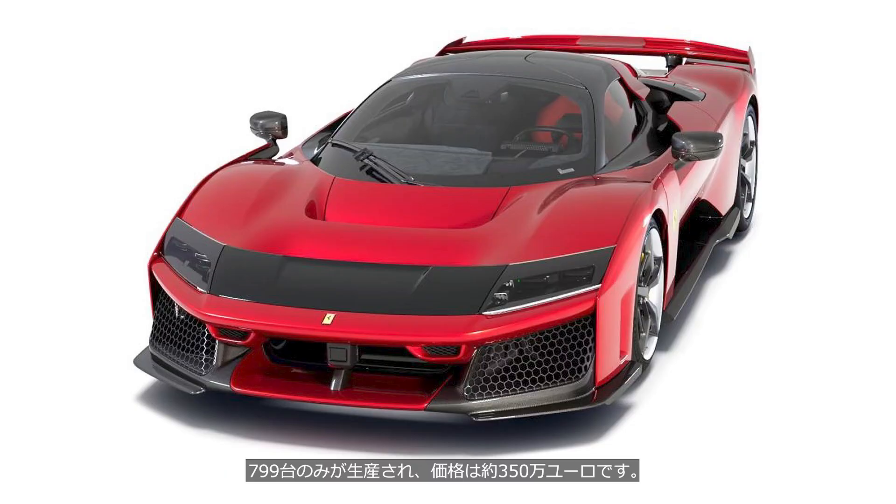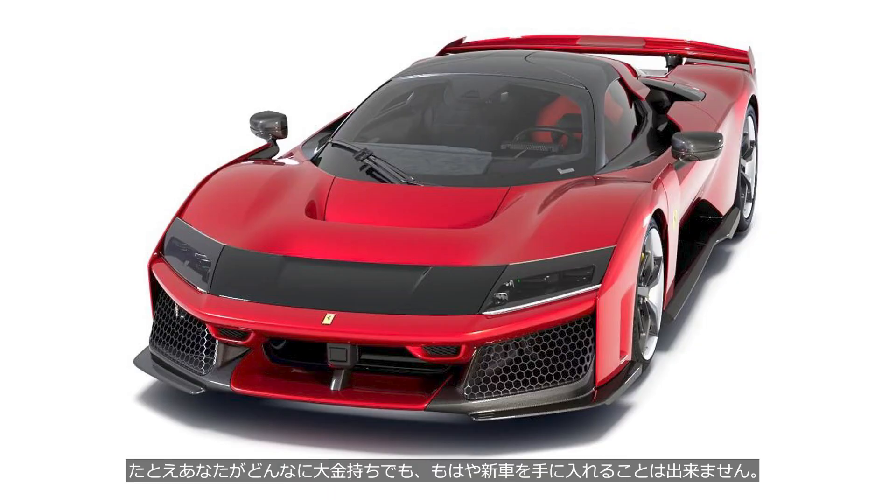Only 799 units will be produced, and the price is approximately 3.5 million euros. All of them have already been reserved, and no matter how wealthy you are, you can no longer buy one brand new.